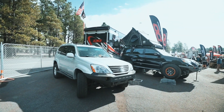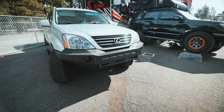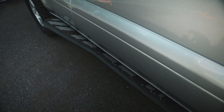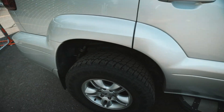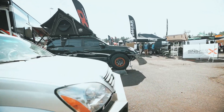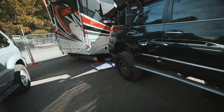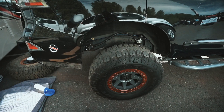Alright, so this here is their booth. They have an older Lexus GX with their front bumper, sliders with some pretty cool filler plates, no rear bumper. Go check out the one next to it — this is the newer one. Same, no rear bumper. I don't know if these really need rear bumpers, but I don't own a GX.